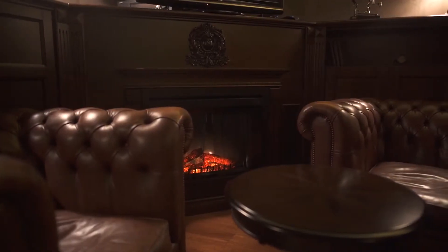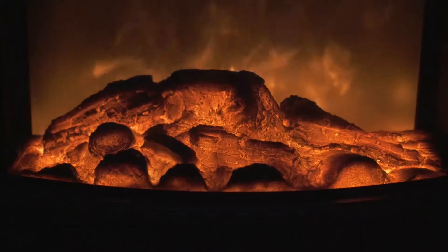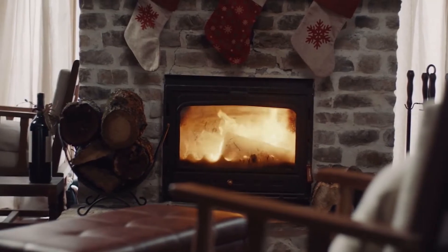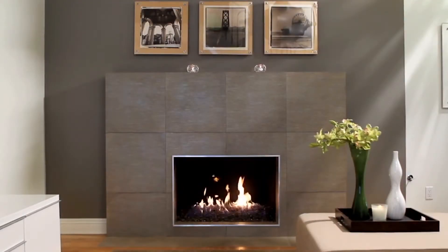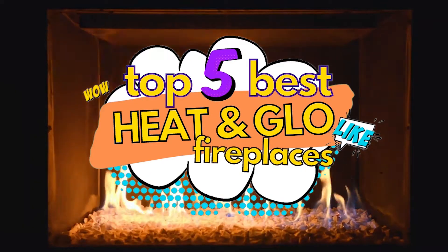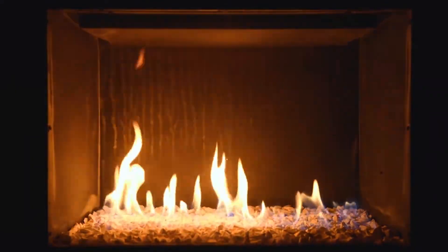Heat-and-glow fireplaces are a great option to do so, with their efficient systems and elegant designs. There are a number of options on the market, which makes it difficult to choose the best one. In this video, we compiled a list of the top 5 best heat-and-glow fireplaces on the market today. Be sure to watch till the end for our best recommendation.